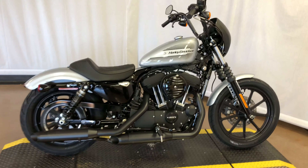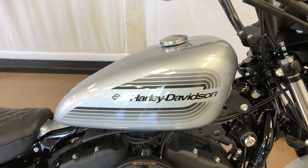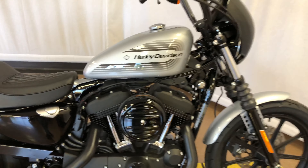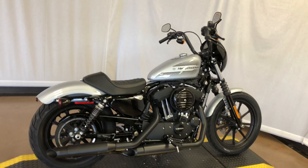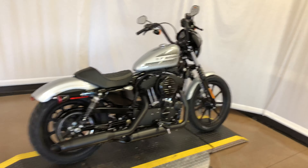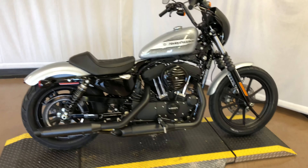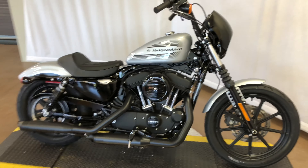This bike is beautiful. If you're looking for a bike to run around town on, this is the perfect bike. Real fun, has a lot of potential if you want to do a lot of upgrades on it. A lot of stuff is there for you.